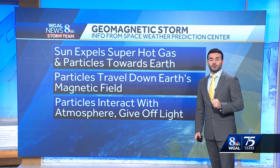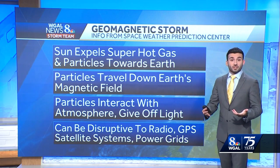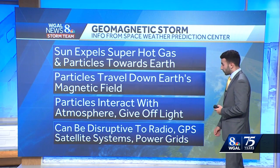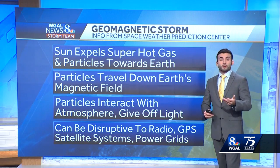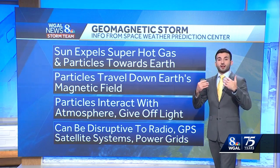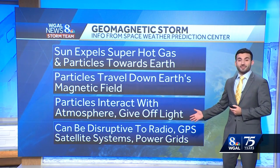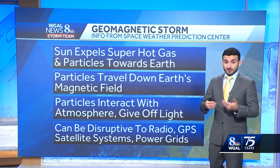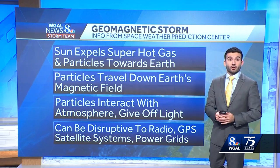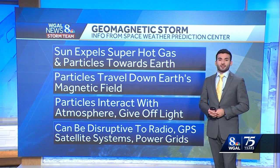It's a very beautiful sight, but it's also a double-edged sword. These CMEs, or these geomagnetic storms, can also be disruptive to radios, GPS, satellites, and even the power grids. So the Space Weather Prediction Center gives out these warnings to the public, especially the officials who man these power grids and satellite systems, to let them know that this geomagnetic storm is going to be impacting our infrastructure. So it's a double-edged sword, but very nice and beautiful to see if you take a step outside.